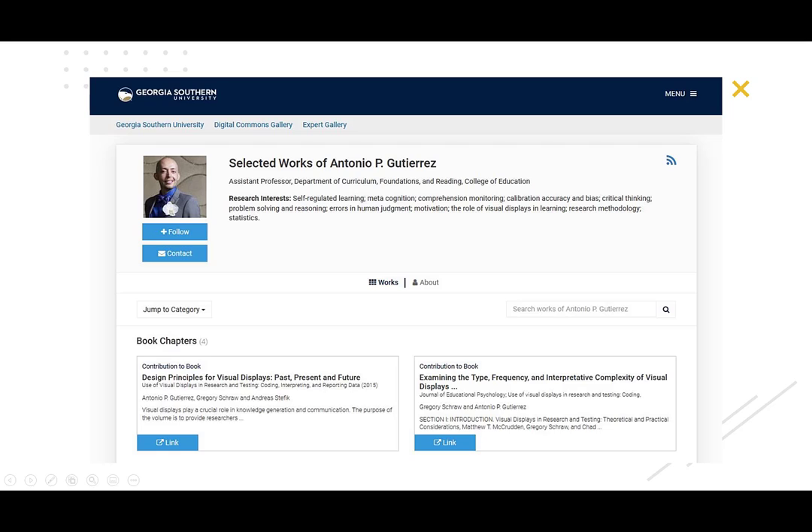Next, we'll take a look at Selected Works Profiles, which feature faculty members' scholarly information and publications. Having a professional, Georgia Southern branded online profile increases discoverability of your work. Selected Works Profiles are easy to set up and maintain — simply send your current CV and headshot to the Digital Commons team. Your research will be archived and featured in our faculty publications and faculty bookshelf collections, making it available in our open access repository.